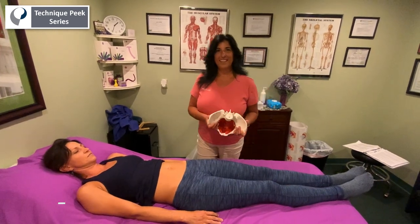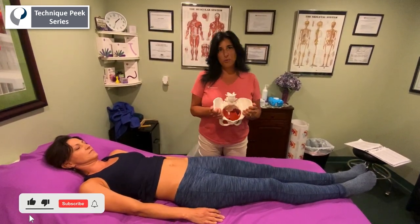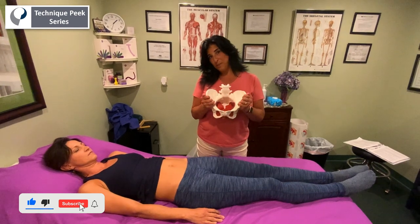Hi, I'm Laura Quirk from Technique Peak. Today I want to talk to you about what happens to us women when we have a baby.